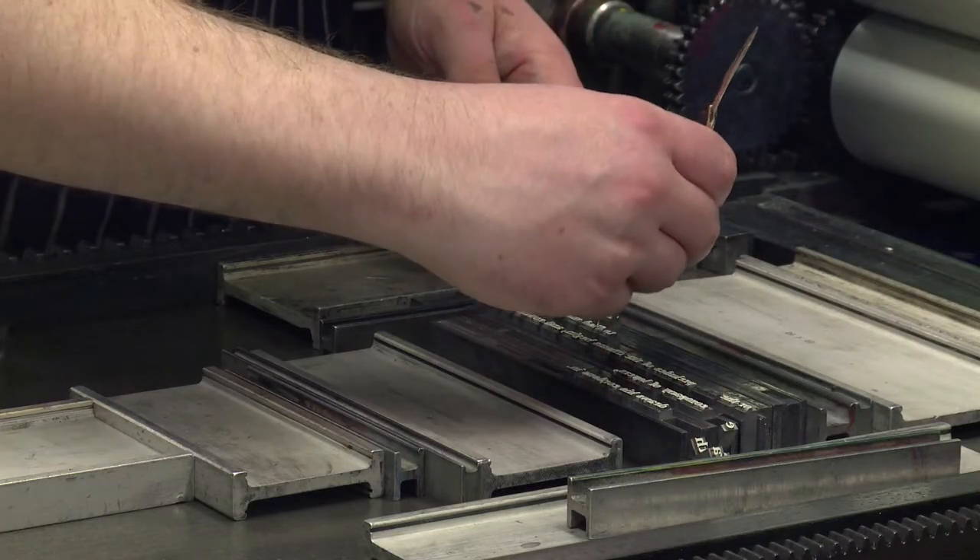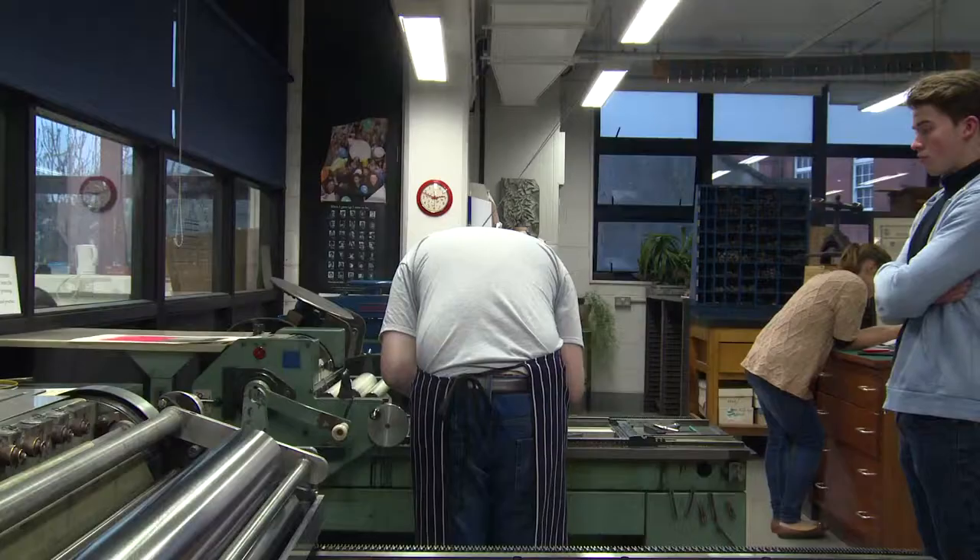Letterpress in its own way is quite limited, but it's when you can overlook that and see that as the challenge, and work within the confines of the process, that you can produce some very, very interesting and beautiful work.